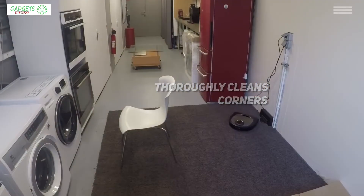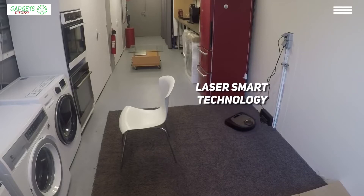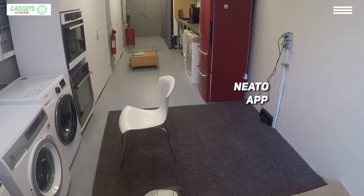It also has a large core brush that ensures perfect results. Thanks to laser smart technology, this robot vacuum navigates and maps your home, enabling it to clean in straight lines instead of random patterns. Of course, this Neato model has an amazing app that allows you to control your robot vacuum from your smartphone and via Alexa devices.